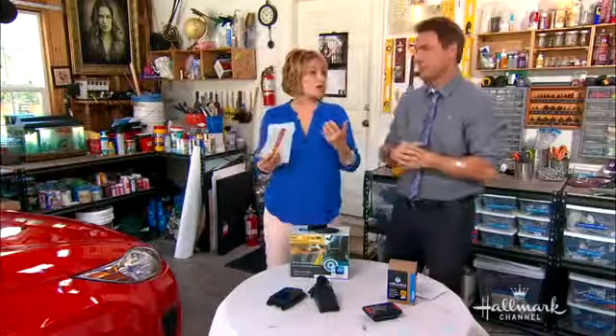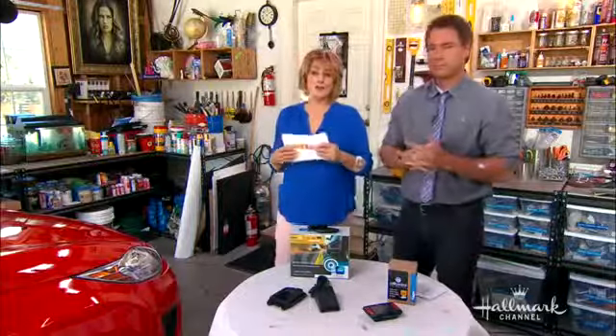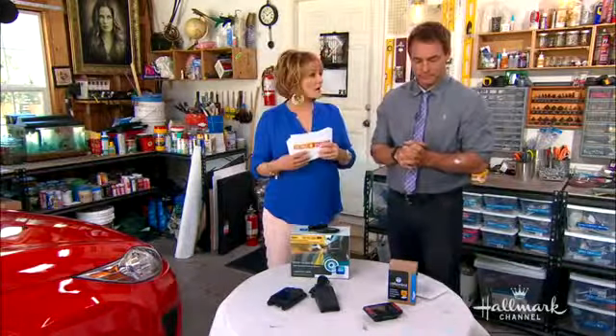It's impossible to control the cars around you — you can only be responsible for yourself. But there is a way we can help ourselves to be more alert while driving.